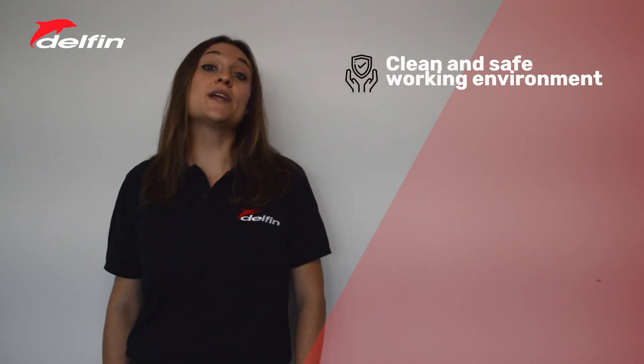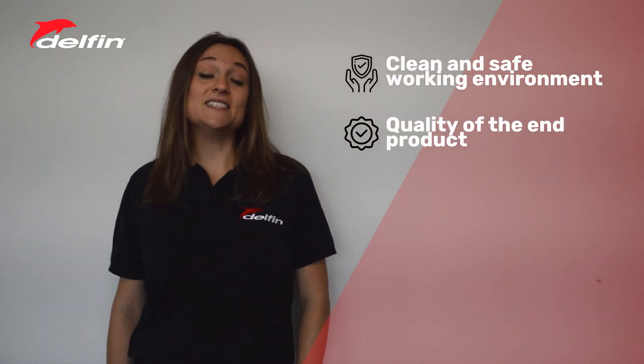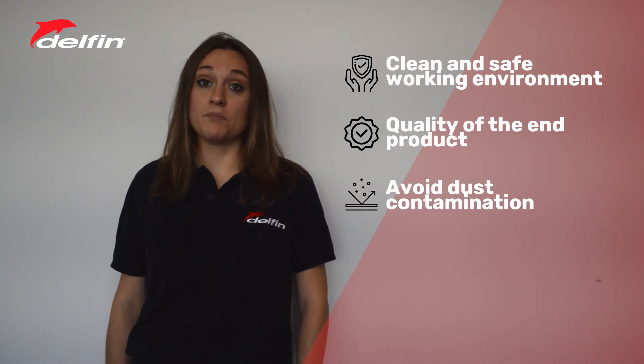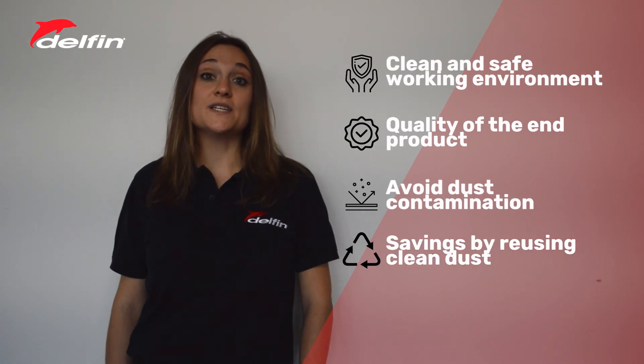Choosing a Delphin vacuum cleaner to keep your 3D printer clean has several advantages: to ensure a clean working environment and safety for the operators; to guarantee the quality and cleanliness of the product; to avoid dust contamination between different production batches; and to save money on dust repurchase costs by reusing clean dust.